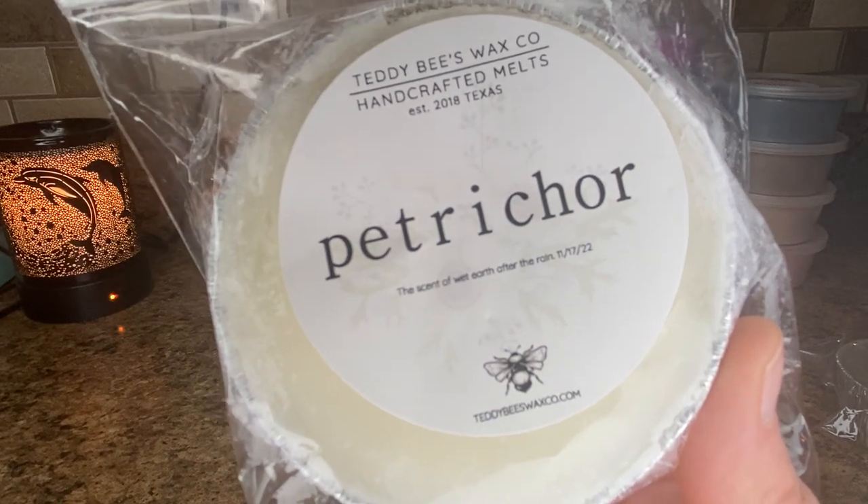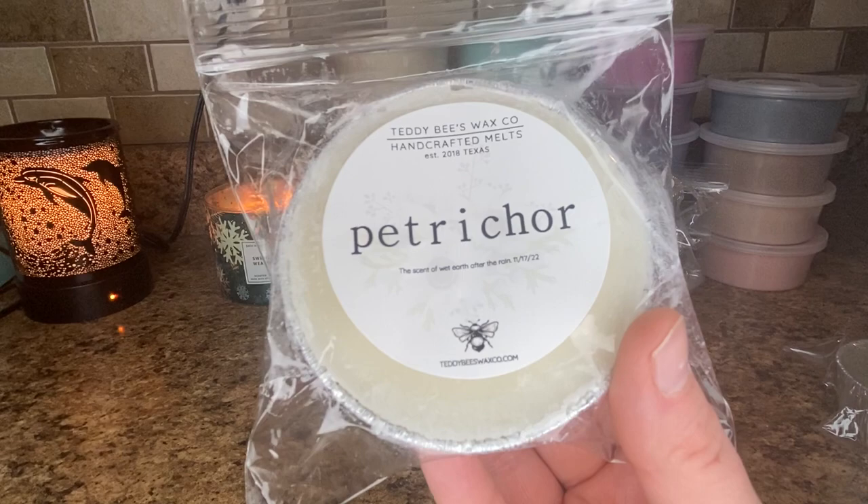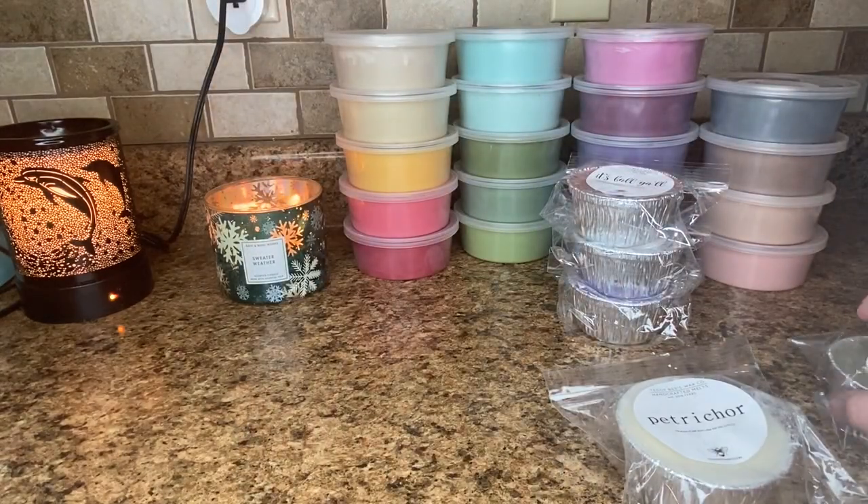This is Petrichor, which is the scent of wet earth after the rain. I honestly can't believe I got my hands on this one — I thought it would cart jump me, but I was lucky enough to get it. I was so excited about this one because I love dirt scents, I love anything earthy, and this is so good. It truly does just smell like wet dirt. I need to compare it to like the dirt loaf I had from Destination Wax. Teddy B's wax is really hard to get your hands on, but this is going to be so amazing for the springtime — it smells like fresh churned mulch on a nice spring day after you've watered it. So good.